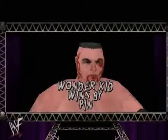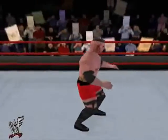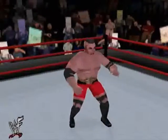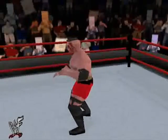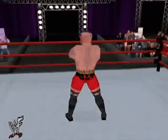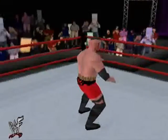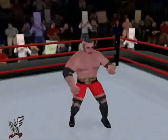Here's your winner and still AWL Heavyweight Champion of the World — Wonder Kid! Well, you can't say that Hassan didn't give it his all, but Wonder Kid was just too big, too strong, too tough, too powerful.